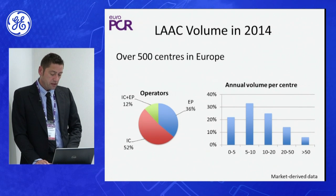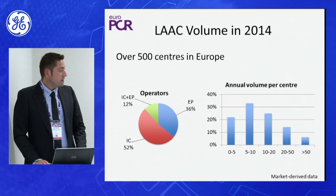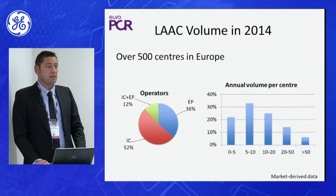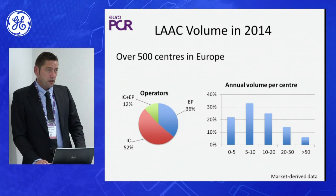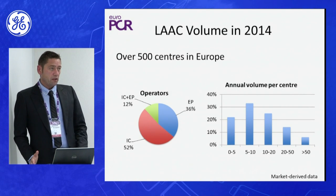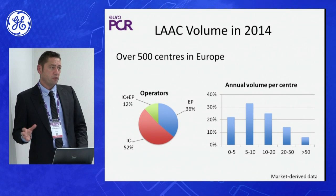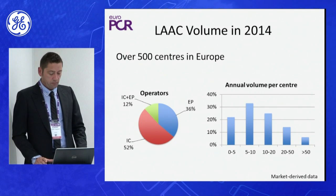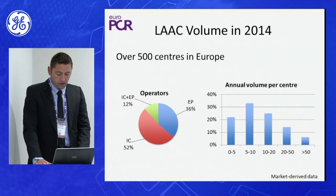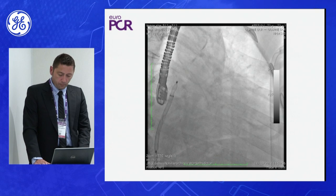Over 500 centers in Europe are using this technique, and most importantly, in most of these centers, fewer than ten procedures are done per year — less than one per month. If you are doing something rarely, you can have more complications and are not routine with the procedure. Imaging can help people doing this procedure, because they are sometimes not high-volume operators.